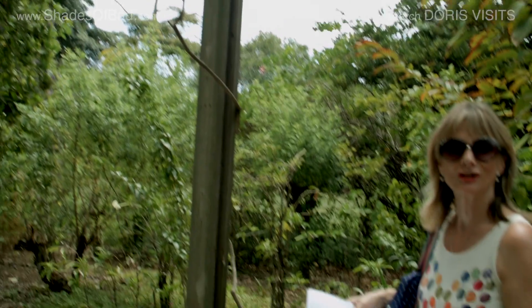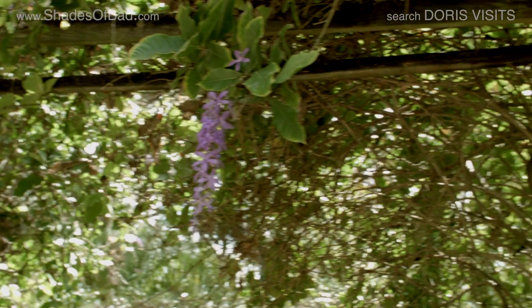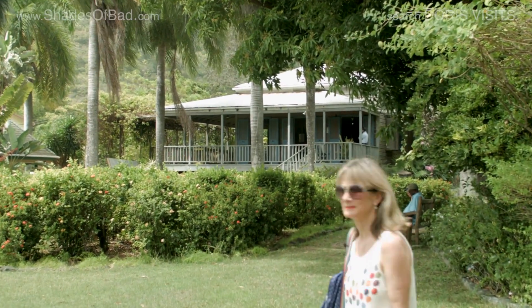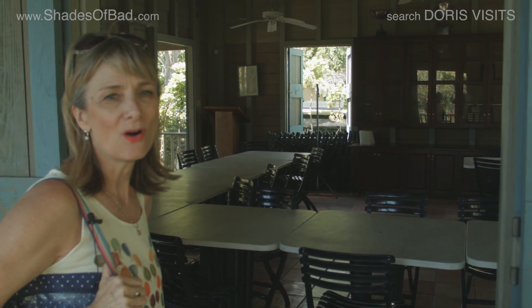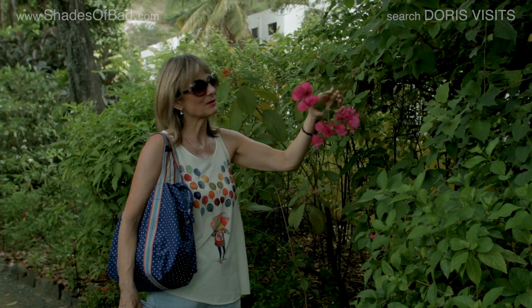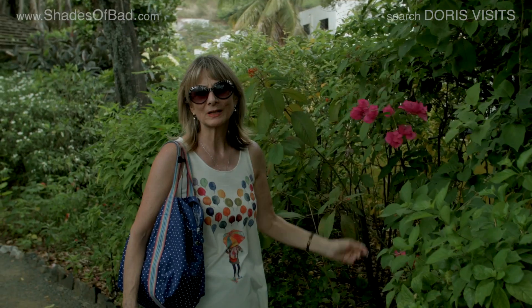It's a garlic vine, but it doesn't smell of garlic. Purple wreath. Behind me is the curator's house, very colonial looking. This is Fish Lock Hall — it's the curator's house, and it's where they hold their meetings. There are some beautiful plants and flowers in here, but unfortunately it's not very well labeled.